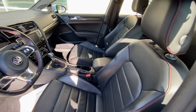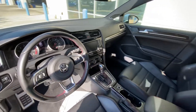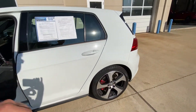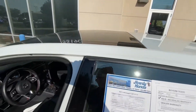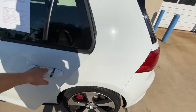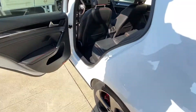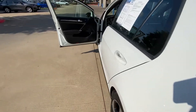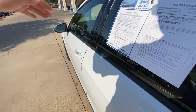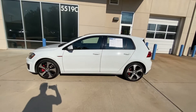This vehicle has been 100% inspected and is looking really good. It has power seats, leather seats, a panoramic sunroof, and it's pretty spacious in the back seat as well.